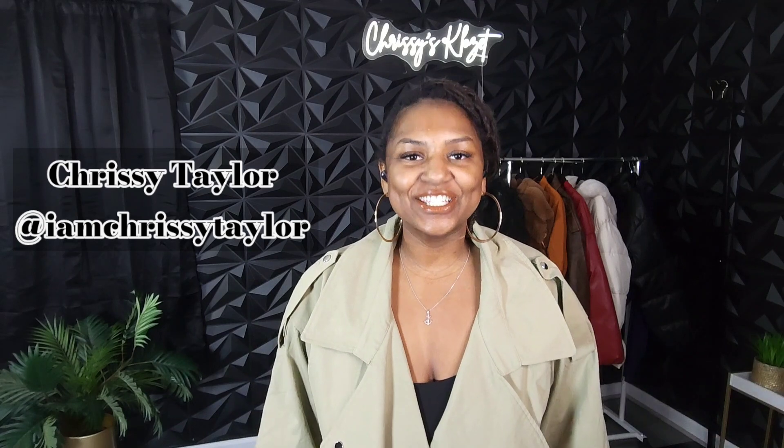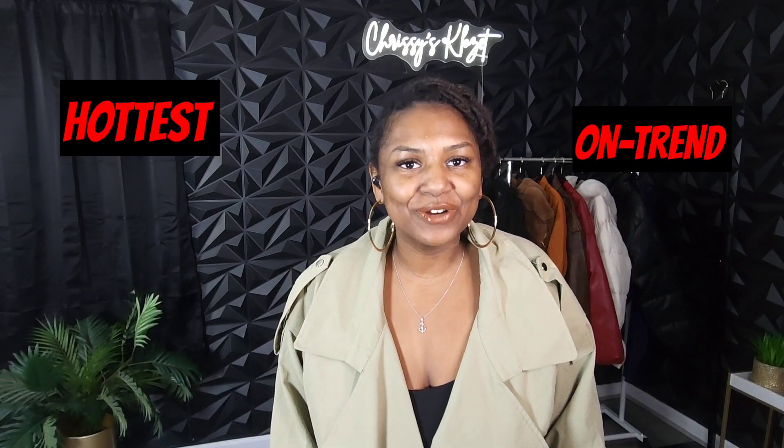Hello everyone and welcome to Chrissy's Closet. I'm Chrissy Taylor and this is Chrissy's Closet 2.0. I'm back and better than ever, back with a new studio. And I'm back with the hottest on-trend plus-size fashion haul. It's been well over a year since I brought you guys a full-length YouTube fashion haul and I know you guys have missed me just as much as I missed you all. So without further ado, let's get into the fashion.